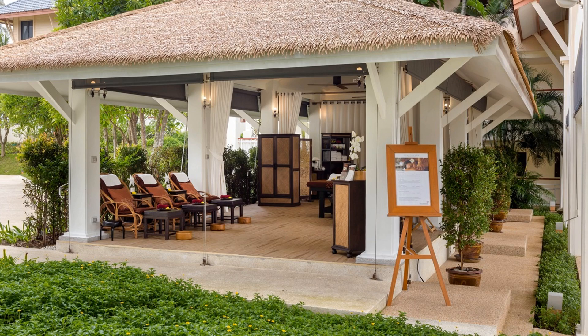Sai Laguna Phuket also features a massage sala, a casual spa area under a traditional open building, allowing guests to enjoy treatments with the sound of the ocean in the background.